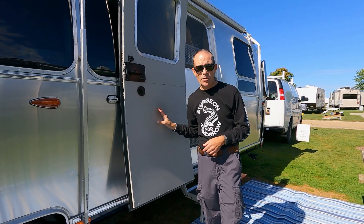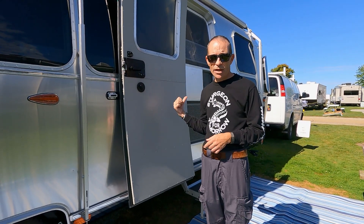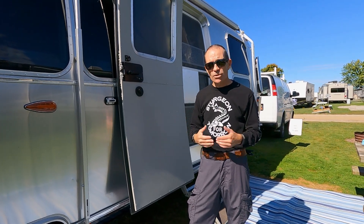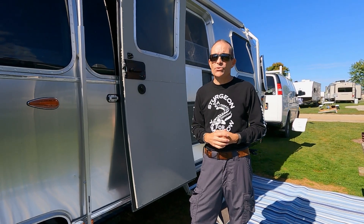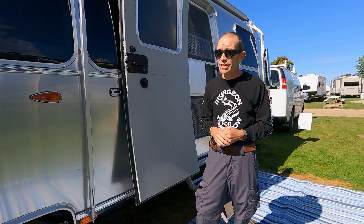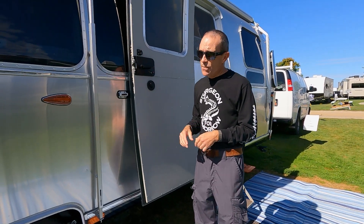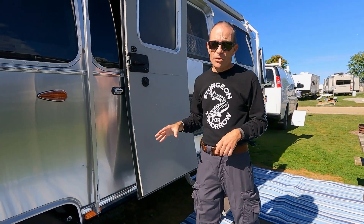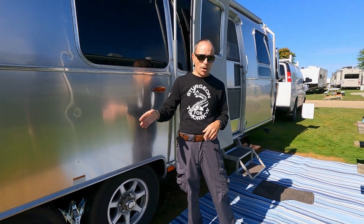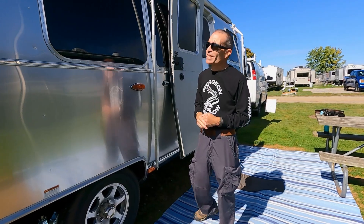This is a 30-foot trailer. Tip to tail when you count the A-frame, it's actually closer to 31 feet, and the gross vehicle weight rating is 8,800 pounds. So fully loaded, it's 8,800 pounds — keep that in mind. It's one of the heavier rigs that Airstream makes. As we go around here, I'm just going to mention a few of the things we have on this model as we come upon them.